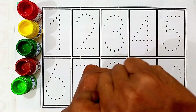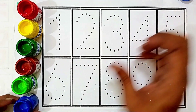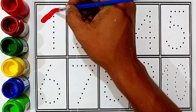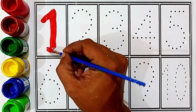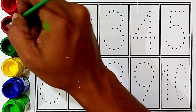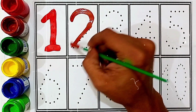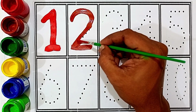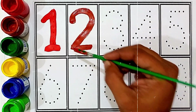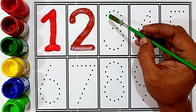Sky blue color. One: red color. One: brown color. Two: green color.